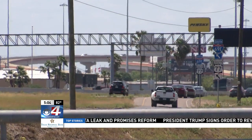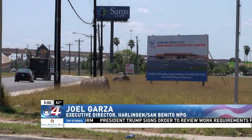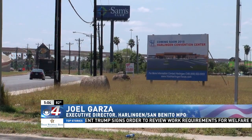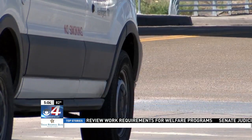With the Harlingen Convention Center currently under construction, the city has been discussing a project to help with the flow of more visitors expected to come to the area. With more visitors coming into Harlingen and a new convention center underway, city officials are discussing additional projects to help ease traffic and maintain public safety.